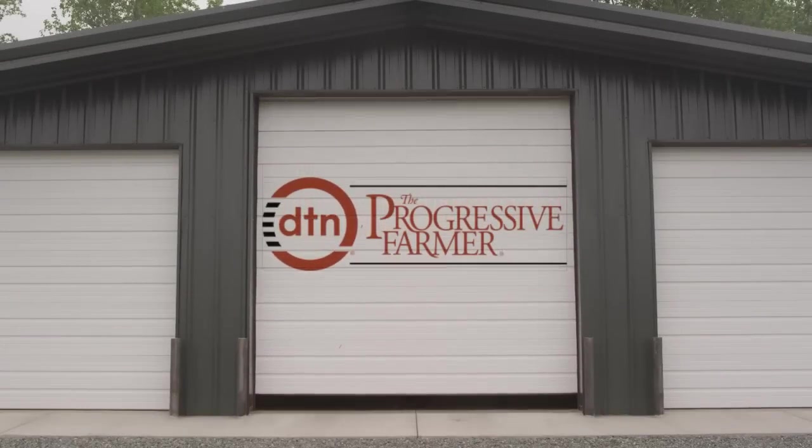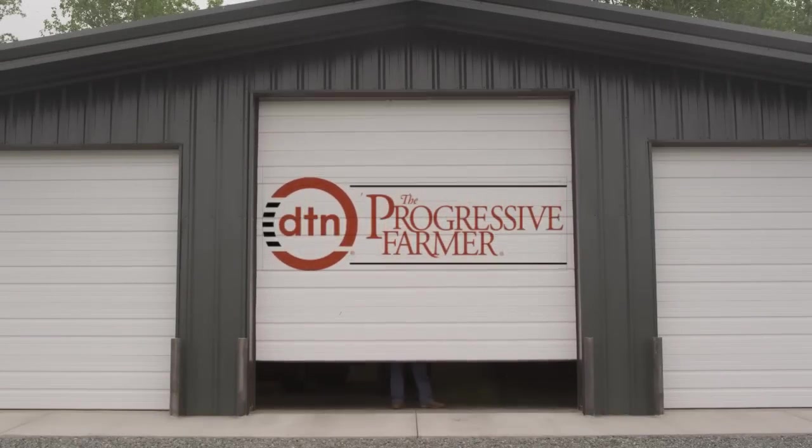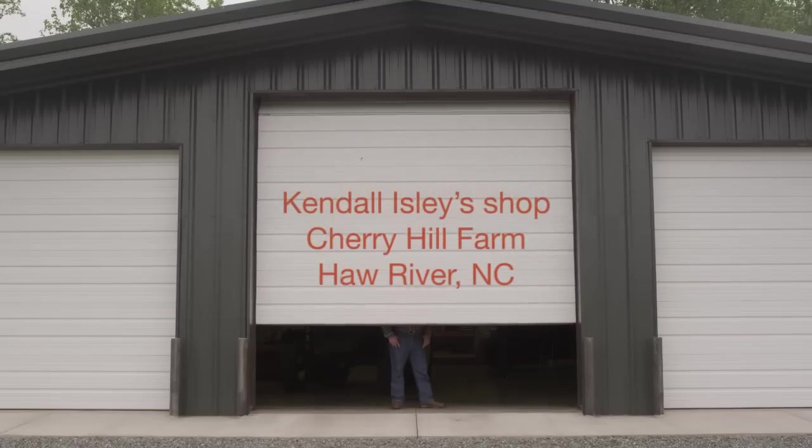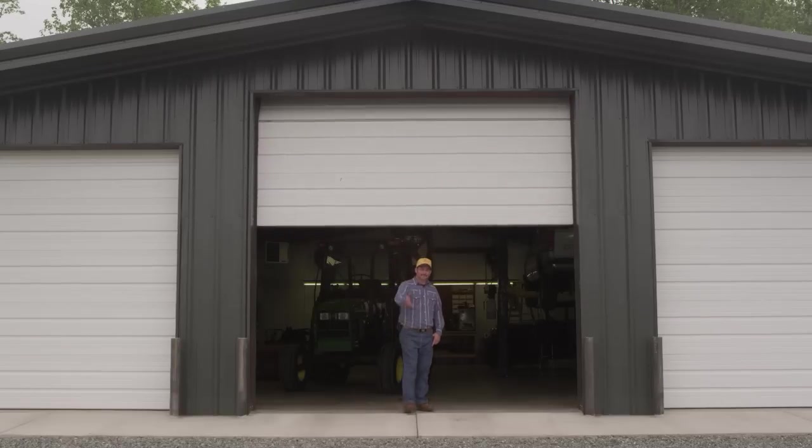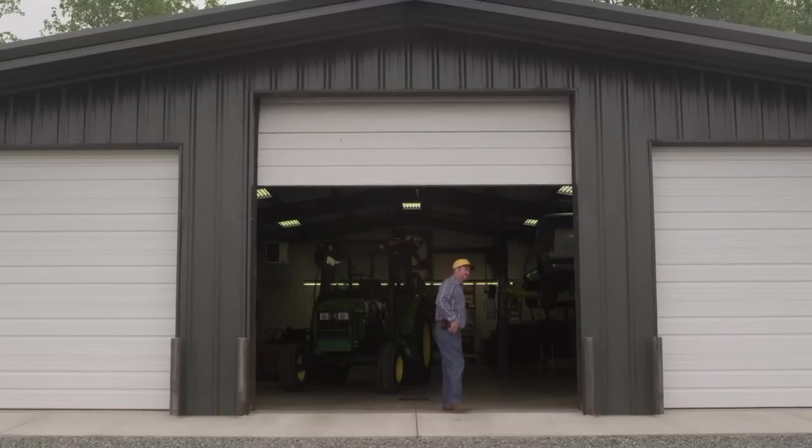I'm Kendall Isley. I live in Hall River, North Carolina, Cherry Hill Farm. We are 30 miles from Greensboro and maybe 60 from Raleigh. I've lived out here since 1999.